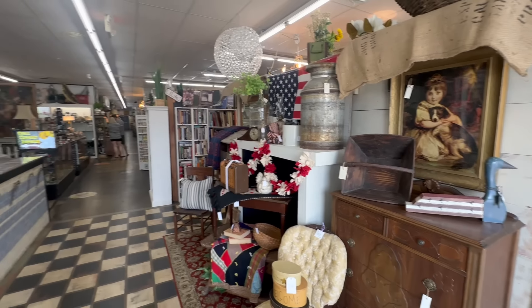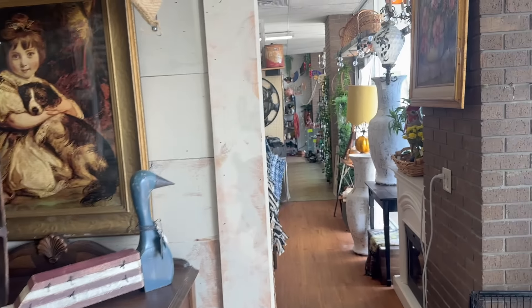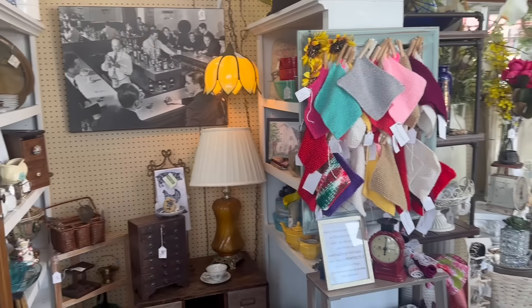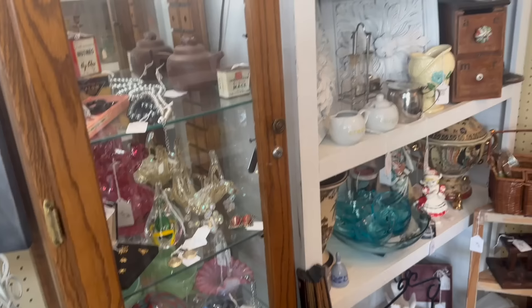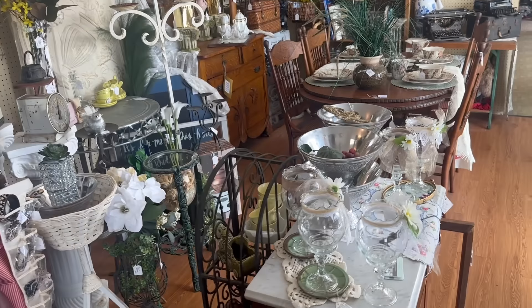Well when I walked in I noticed it's a lot bigger. Look at that — it's way bigger in here than I thought it was going to be. I guess we've got to go aisle by aisle and see what they've got. This is kind of your more traditional antique mall, what I was kind of thinking.